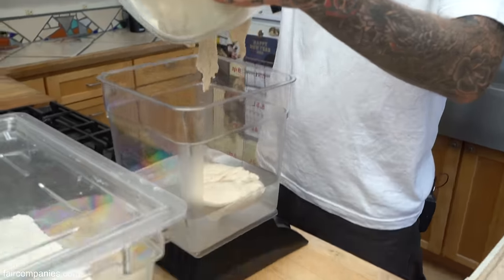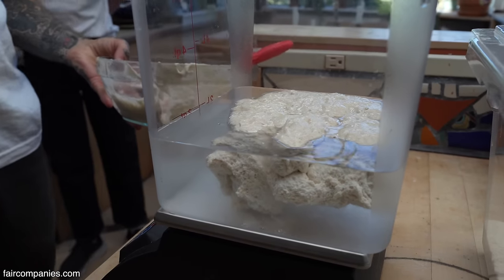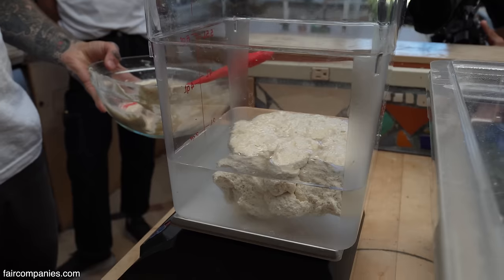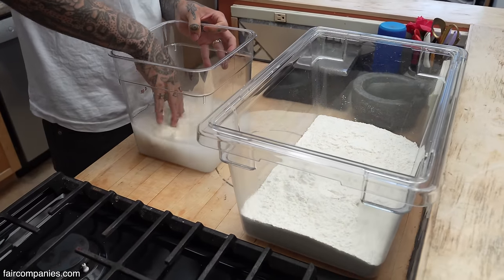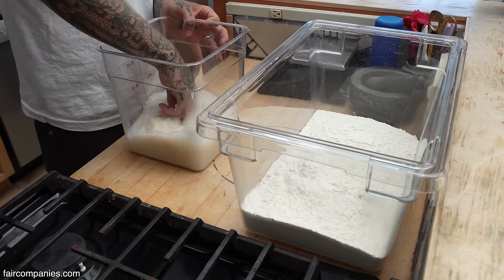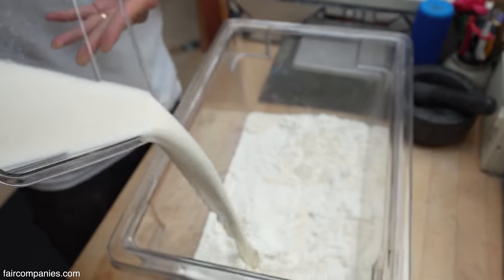Another way to tell when the starter is right to use is how well it floats — see how it's floating? When it sinks, that means it's gone too far and it won't leaven the bread well. At this point what I do is just mix up the starter. Basically I'm giving the starter food, and then when it's exposed to high heat, that's when it releases carbon dioxide and just puffs up.